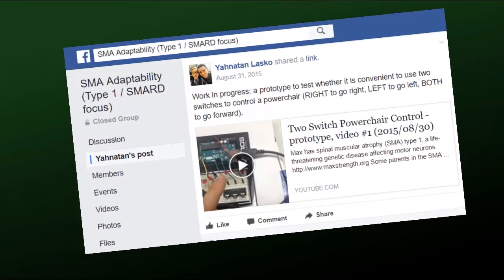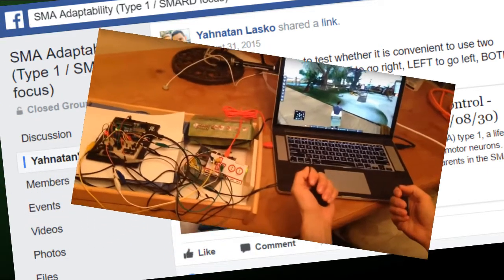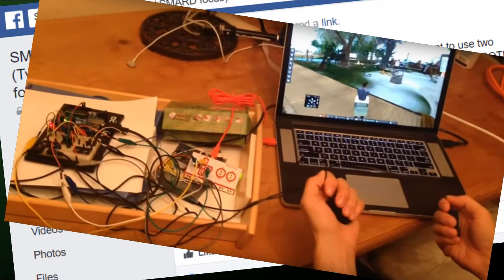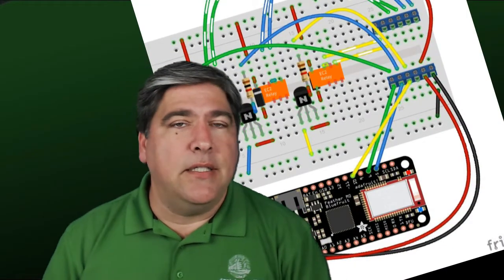When we met Ella, she was basically trying to control her power chair. She only has the ability to control a left and a right-hand switch, and this was a significant challenge. Denise, Ella's physical therapist, found a solution online in the SMA Adaptability Facebook group. Jonathan Lasco from Maryland had rigged up an Arduino-based system that let his son Max control his chair and an avatar in Second Life using just two switches. The left turns left, the right turns right, and both switches together drive forward. This is exactly what Ella needed. Jonathan is a maker in his own right and he has helped us on a lot of projects on AT Makers.